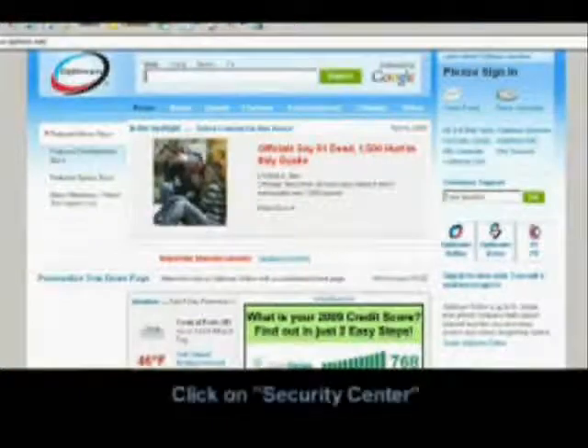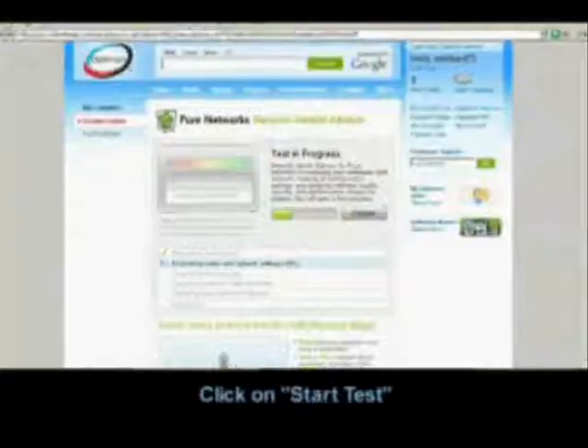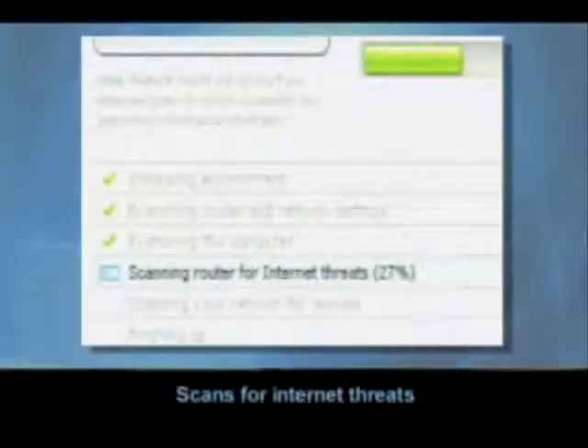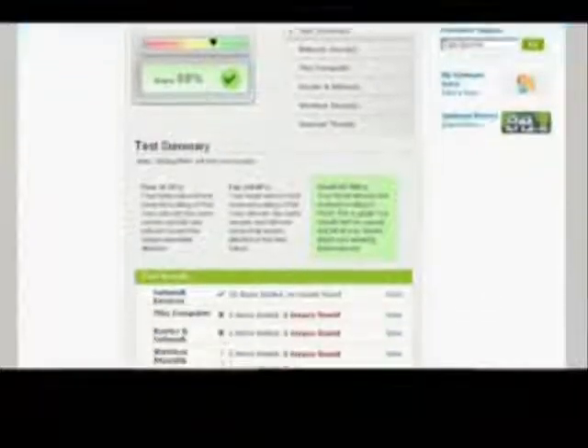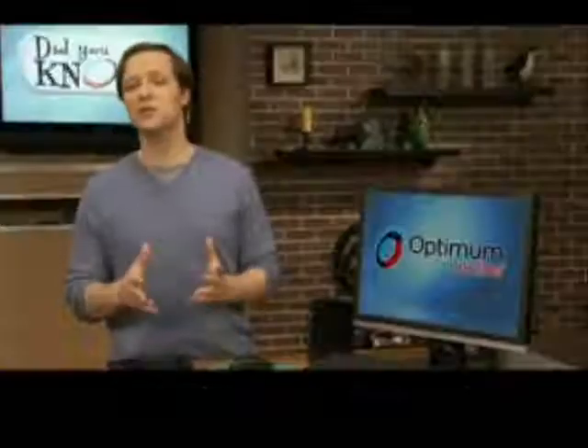And last but not least, I'm going to show you how easy it is to examine your home wireless network, including your router and internet connections. As an Optimum Online customer, you have exclusive, free access to the Network Magic Security Scan. All you need to do is go to Optimum.net and click over here where it says Security Center. On the next screen, just click Start Test. Watch as the test examines your router and network settings, scans for internet threats, and then scans your network devices. You get the test summary. If there's an issue, just click on View and get a complete report. The whole test will only take about three minutes — three minutes that will give you peace of mind for a long time.